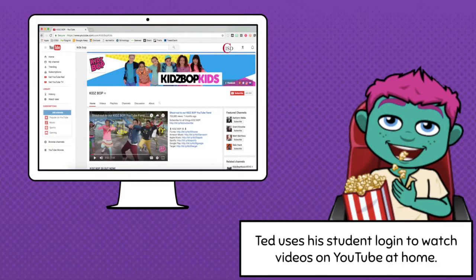Technology Ted looks like he's having a super fun time, but he's watching YouTube on his school computer or iPad at home. Our school devices are only for school work. It's up to mom and dad whether you watch videos on your personal computer, but our school computers are only for the things that you're doing in class.